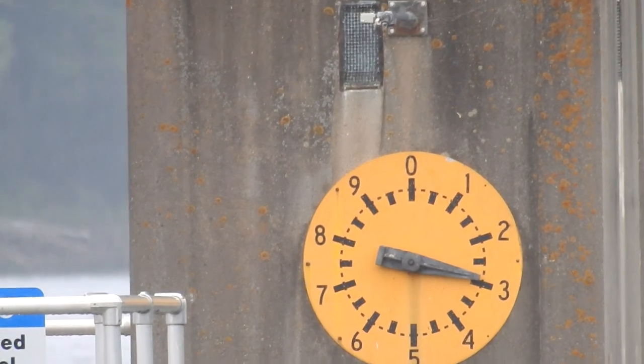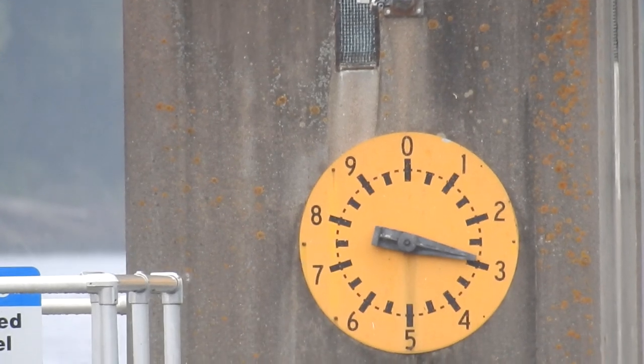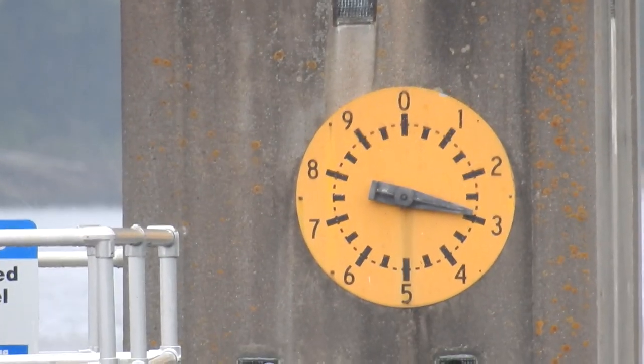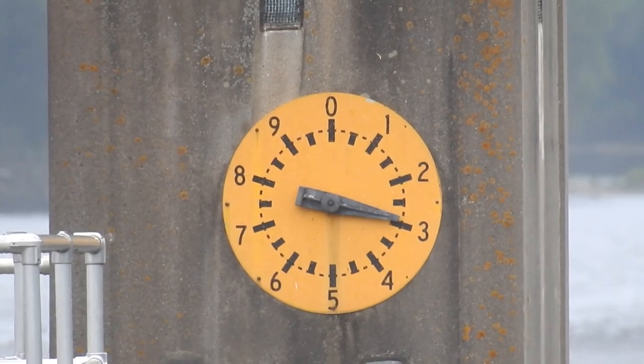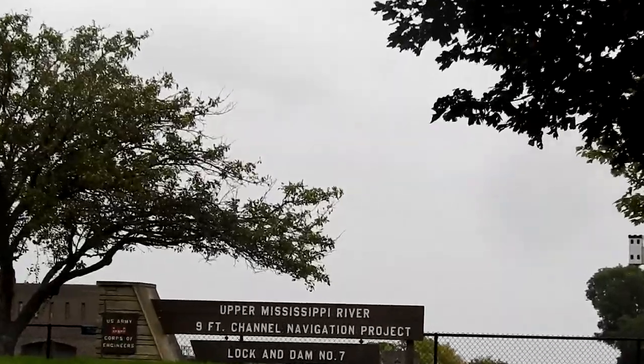Have you ever been on the river and seen this clock-looking dial? I'm going to tell you what it means right now. All it means is how high we're above sea level. This is the old style — everything's digital now.